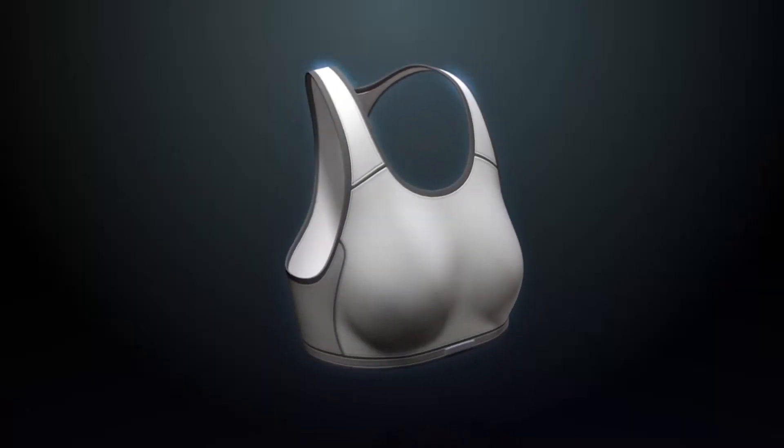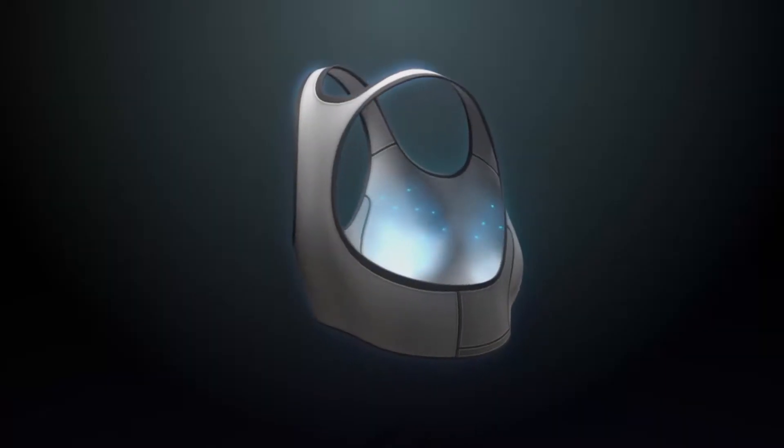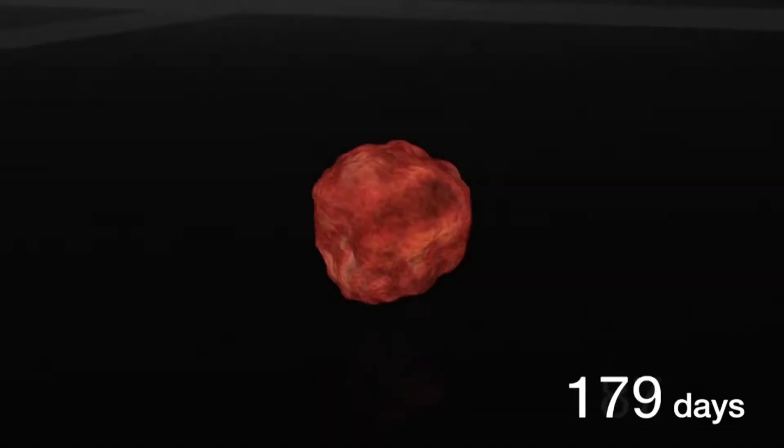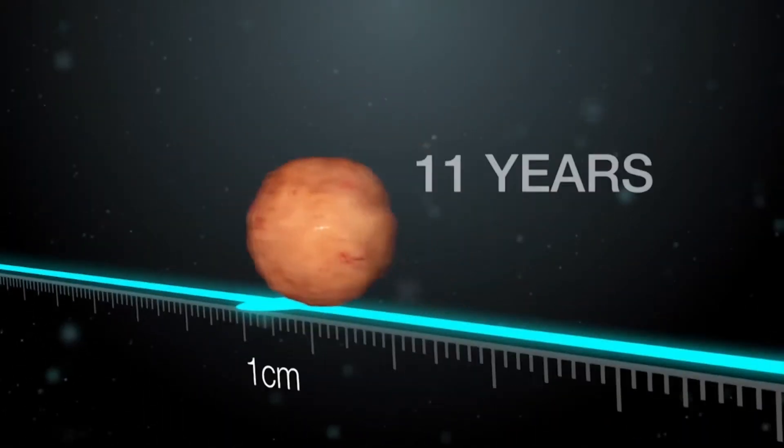The bra is called the BSE, which stands for breast self exam. It looks like an everyday sports bra because to the naked eye it is one. What makes it work is a network of heat sensors woven into the fabric. When a tumor is growing, blood vessels grow as well, and when they do, they create enough heat for the bra to detect.